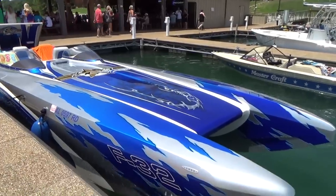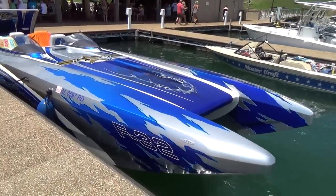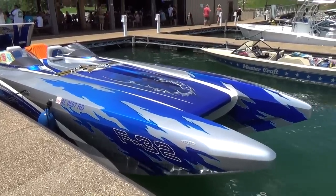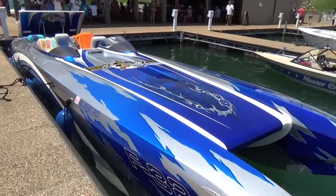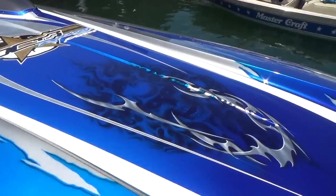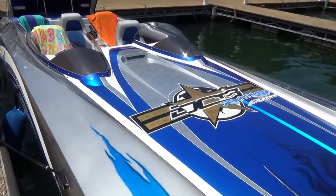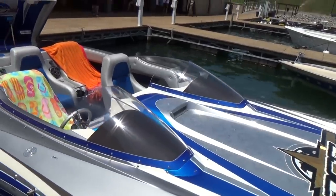Hey y'all, rooster tails on rocky top 2015. This is a DCB F32 — it's a catamaran, high-end boat, 120 miles an hour. How cool is that? Look at that airbrush work. That is beautiful. I don't know if that's a wrap or if it's paint — it looks like it's paint, it doesn't look like a wrap.